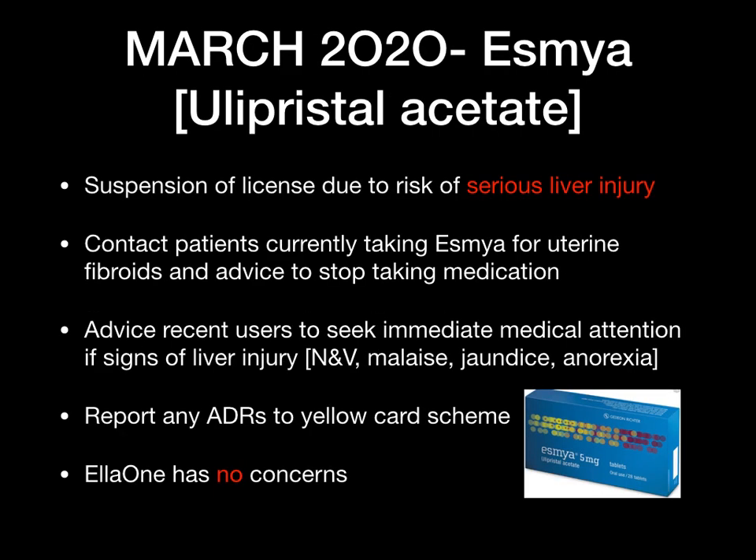The next one is Esmya, which is ulipristal acetate. There has been a suspension of Esmya due to a risk of serious liver injury. All patients on this medication have had to stop, and those who recently used it are advised to seek immediate medical attention if they get any signs of liver toxicity such as nausea, vomiting, malaise, jaundice, or anorexia. ADRs need to be reported to the yellow card scheme. Importantly, this only applies to Esmya — there are no concerns with ulipristal acetate in ellaOne, which is used as emergency contraception.